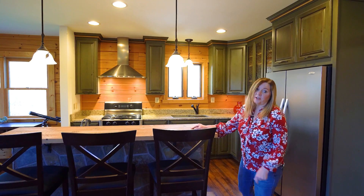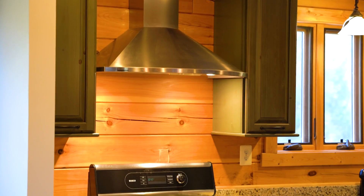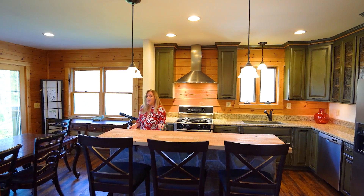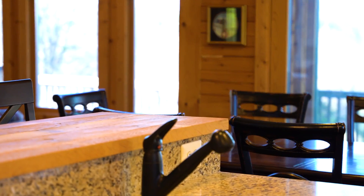This home features a modern kitchen which is highlighted by the granite countertops, the custom cabinetry, and this great island that has bar seating for three. I absolutely love this butcher block countertop.